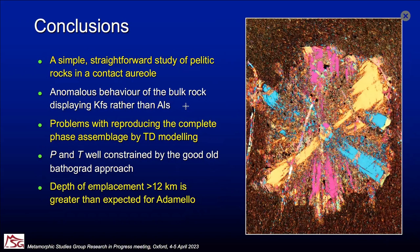The conclusions are that this is a simple, straightforward study, even though there are some anomalies — the anomalous presence of K-feldspar and problems with the thermodynamic model. Nevertheless, we were able to constrain pressure and temperature relatively well using the good old Bethelgrad approach. The pressure is greater than what is generally expected for the Adamello. Thank you for your attention.